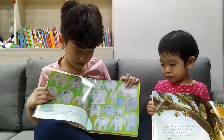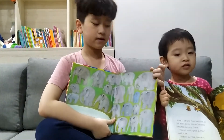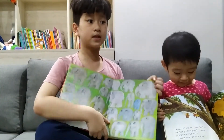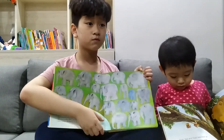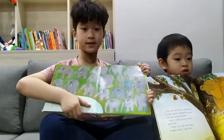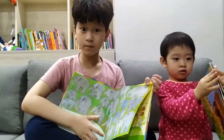Once upon a time, there was a jungle with many elephants. There was a kingdom of elephants and they always roamed around. But there was one special one — do you know what his name is? He was Elmer.